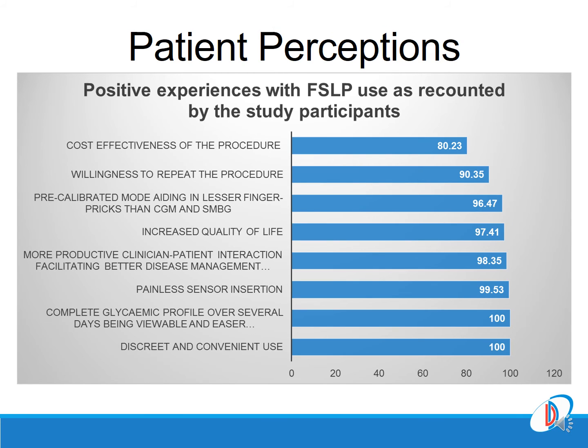Among the 388 subjects, 66% responded to our questionnaire. The majority agreed on the cost-effectiveness of the procedure and expressed willingness to repeat it. They appreciated the total absence of glucometers and finger pricks for calibration, and also agreed on the discrete and user-friendly nature of the device.